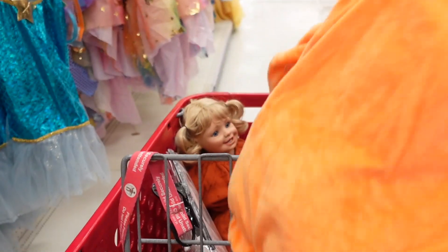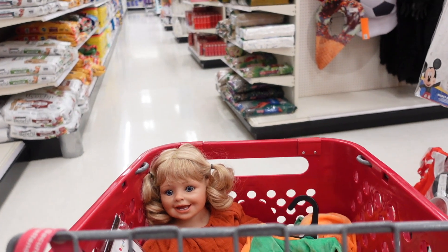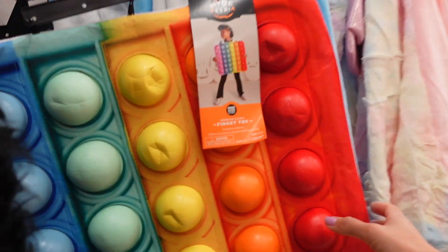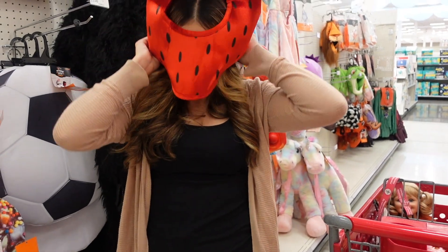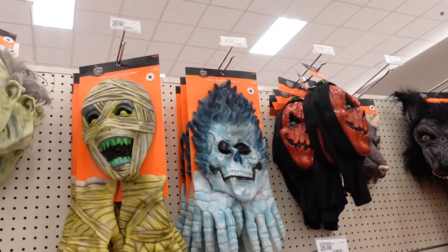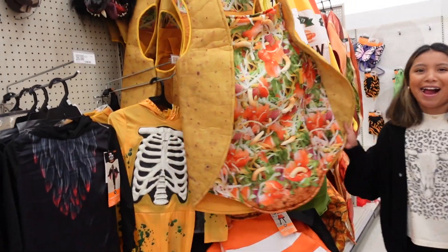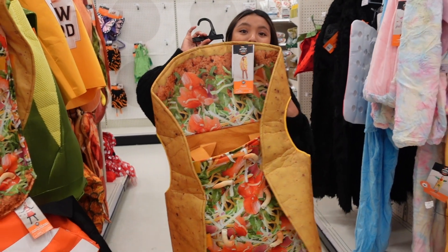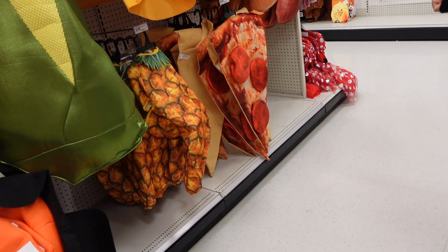I think this pumpkin one is for another doll — it's just adorable, very classy. Oh my goodness, they have a Pop It costume — how cool is that! Check out the strawberry one, guys!